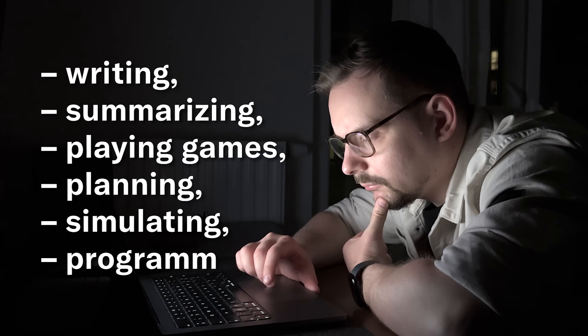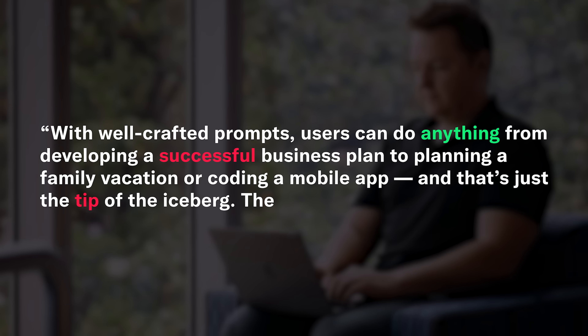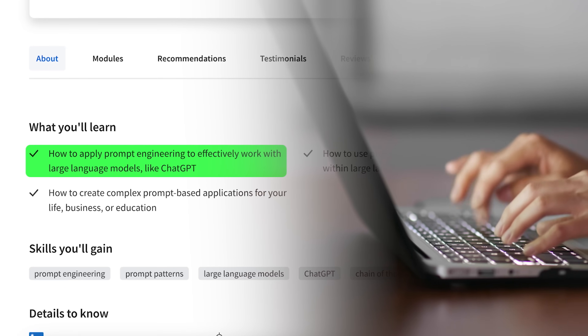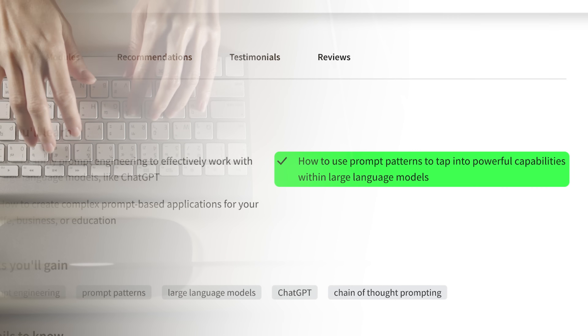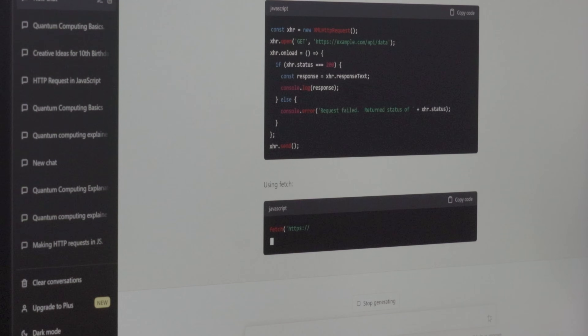When you finish the course, you will be really good at making prompts and able to use large language models for lots of things in your work, business, personal life, and school — including writing, summarizing, planning, simulating, and even programming. As Dr. Jules White says, with well-crafted prompts a user can do anything from developing a business plan to coding a mobile app. You'll also learn how to use prompt patterns to improve large language model outputs.